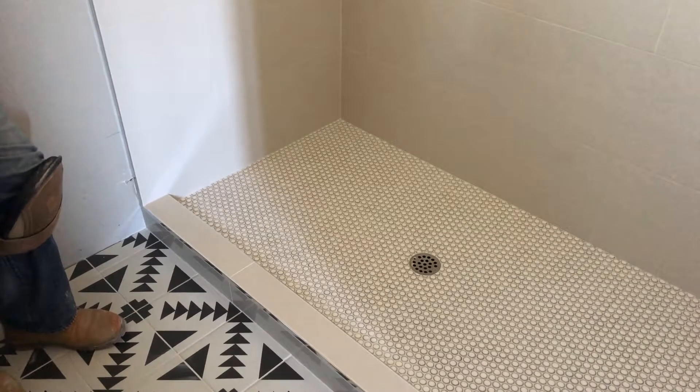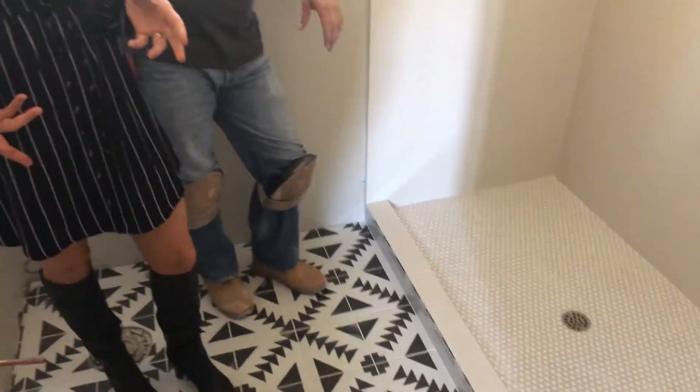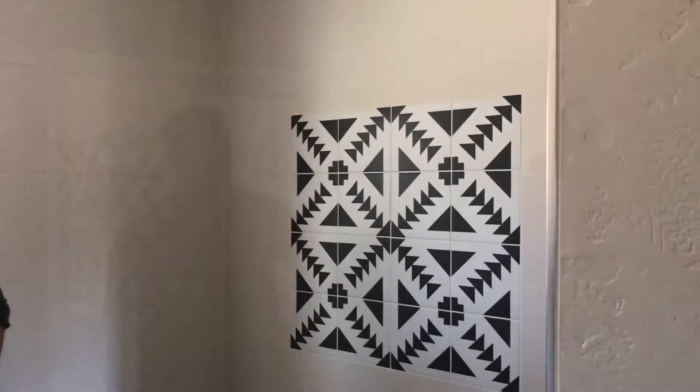These tiles are fun because depending on which way you turn them, you can make different designs. We turned them a specific way on the wall to get that pattern, and then on the floor too to mirror that.